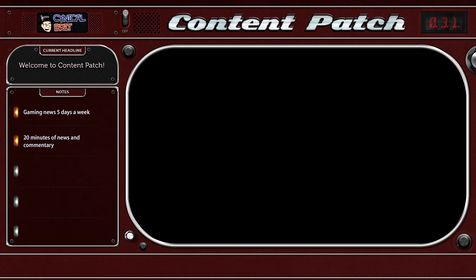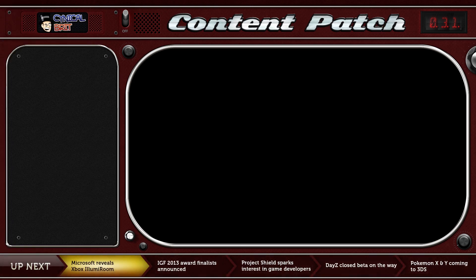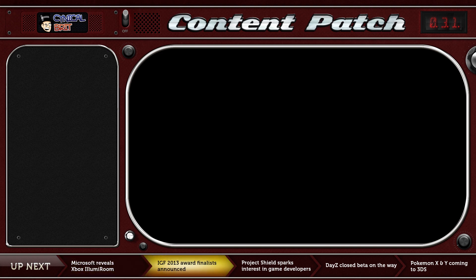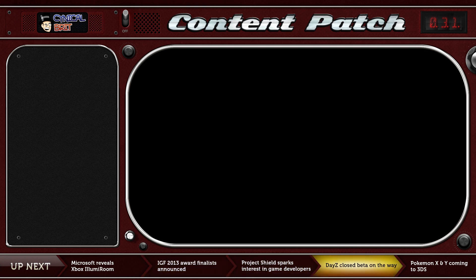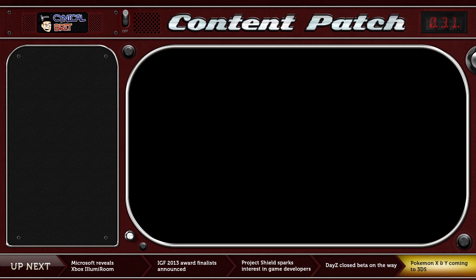Ladies and gentlemen, welcome to the content patch for the 11th of January 2013. My name is TotalBiscuit with today's gaming news and comment. Coming up in the show: Microsoft reveals the Xbox IllumiRoom concept; the IGF 2013 award finalists have been announced; developers react to the unveiling of Project Shield; DayZ standalone delay has finally been explained with closed beta on the way; and Pokemon X and Y announced for 3DS.